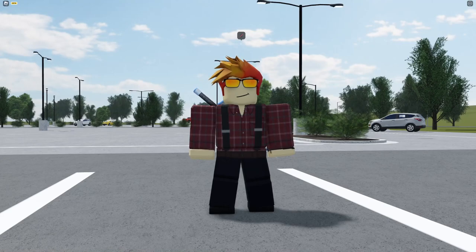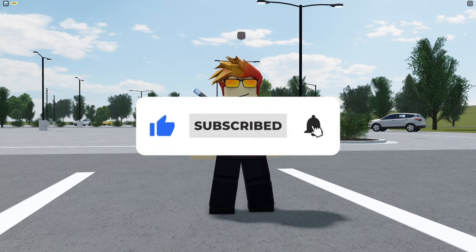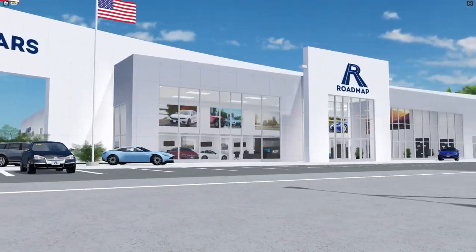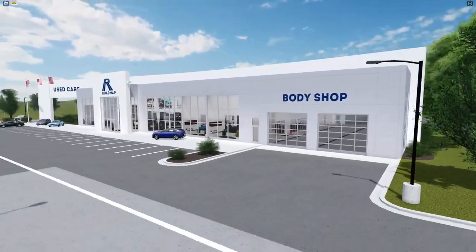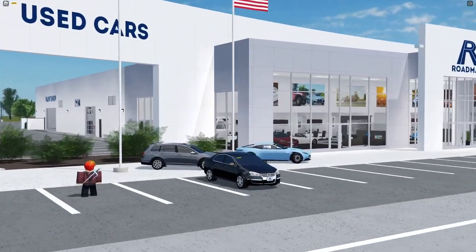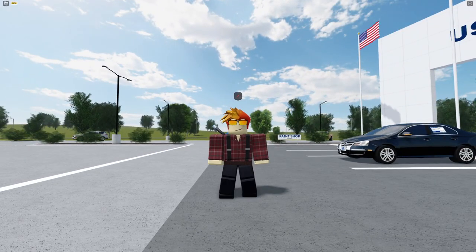Hey guys, welcome back. In today's video we're gonna be ranking Greenville buildings in a tier list. If you enjoy this, make sure to drop a like, subscribe, and hit the notification bell. Every building in Greenville will be ranked by my opinion. I'll have a link in the description if you'd like to create your own tier list and share your results in my Discord server.